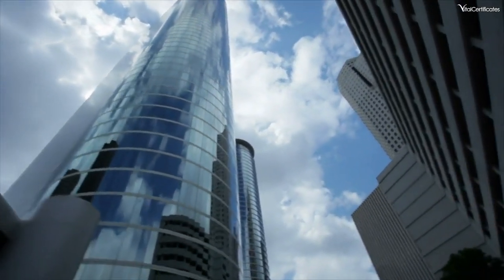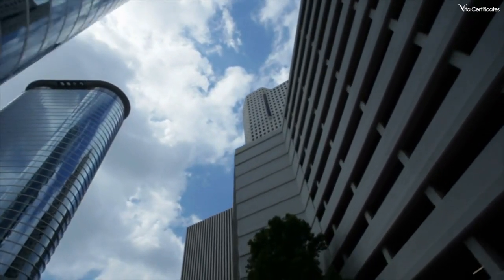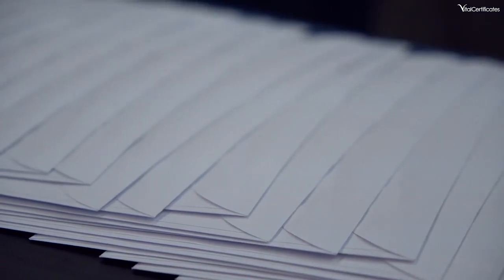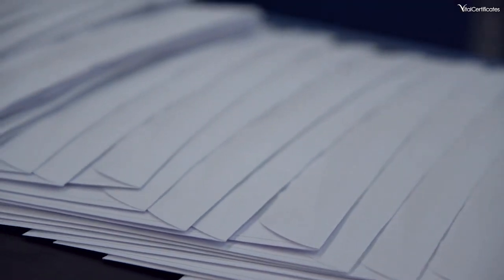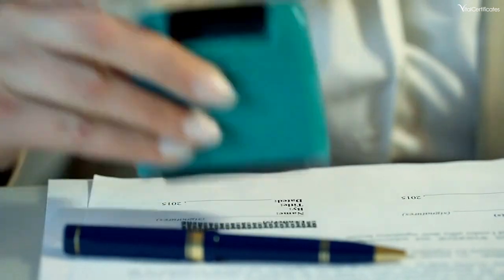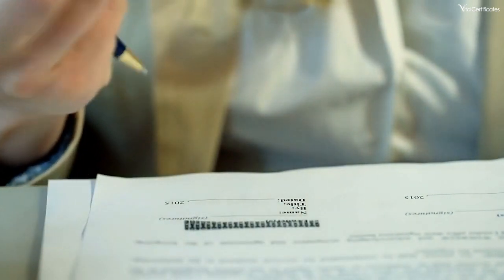Now what about post-divorce name changes? It's a similar journey to post-marriage — you'll need to inform companies about your new name. You've got two options here: you could send off official documents, including your decree absolute and evidence of your name before marriage, or you could simplify the process with a deed poll. It's quicker, easier, and much safer than mailing those precious documents. Get in touch with Vital today and we can issue your deed poll.